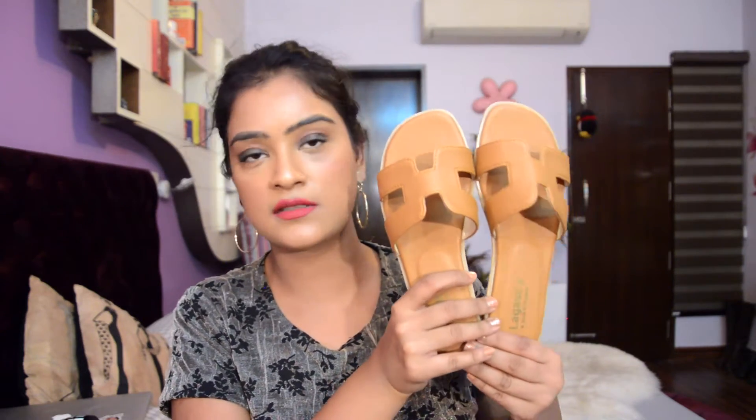Next I got two pairs of footwear. The first pair has pokey studs in between and a cutout texture — it's actually waterproof and beach-friendly, priced at 150 baht. The other pair is a design inspired by the Hermes footwear collection. I really like the color and it's a very faithful copy. It was quite reasonable at only 100 baht. I also got a pair of sunglasses that I wore throughout my vacation, priced at 170 baht.